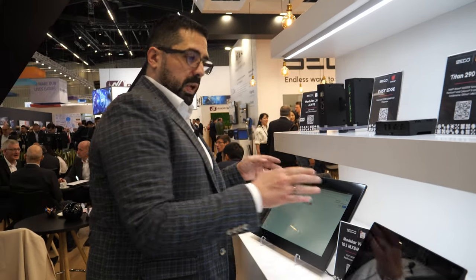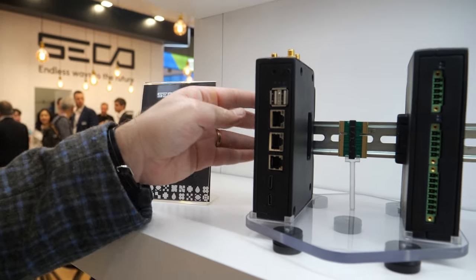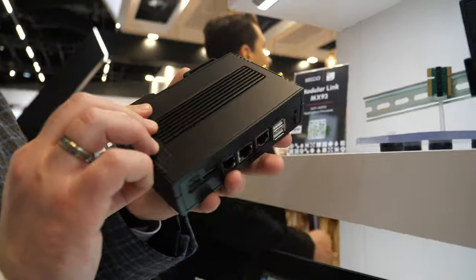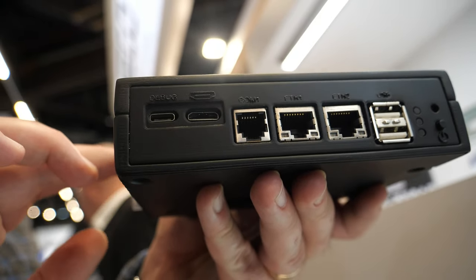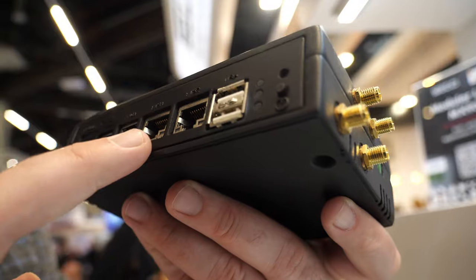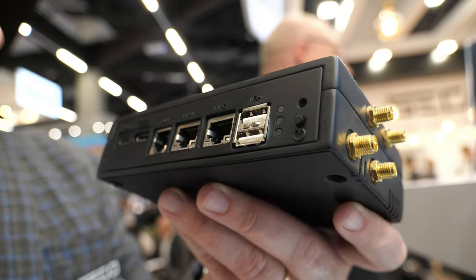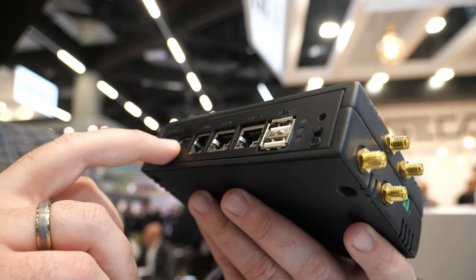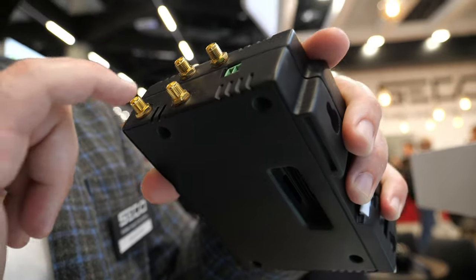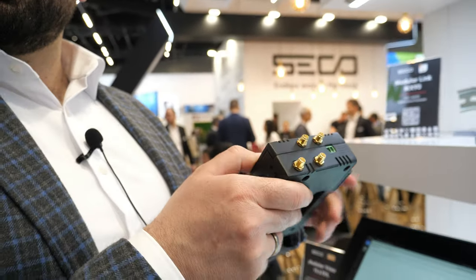On the same concept, with modularity in mind, we have the Modular Link — an industrial gateway with a main module featuring the IMX93 SMART module inside. It has two 2.5 gigabit LANs, one programmable serial port, mini HDMI, a debug USB port, two regular USB ports, and four antennas for Wi-Fi and GSM communication.